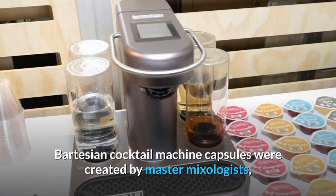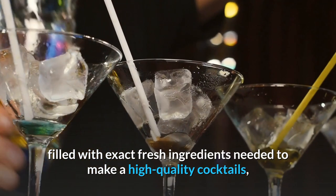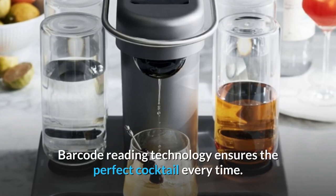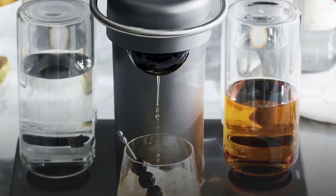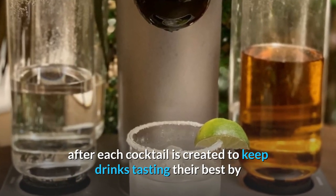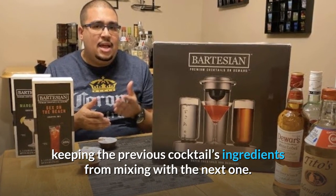Bartesian cocktail machine capsules were created by master mixologists, filled with exact fresh ingredients needed to make high-quality cocktails, which are then automatically mixed with your choice of spirit. Barcode reading technology ensures the perfect cocktail every time. An automatic cleaning cycle runs after each cocktail is created to keep drinks tasting their best by preventing the previous cocktail's ingredients from mixing with the next one.